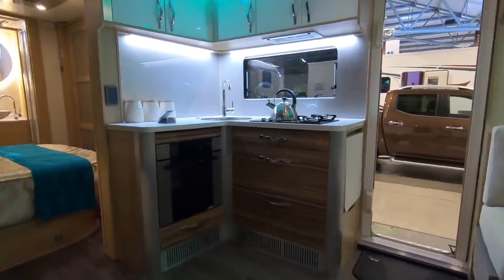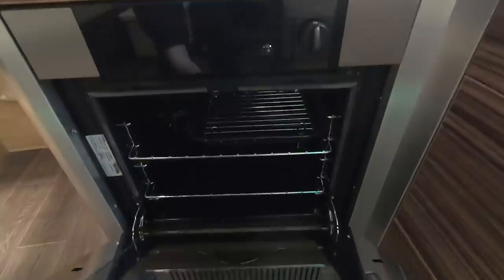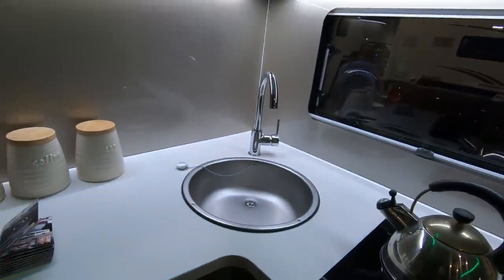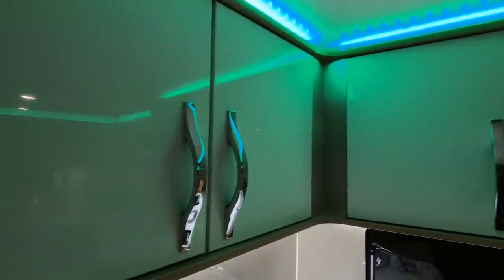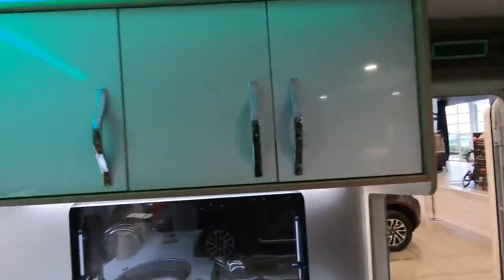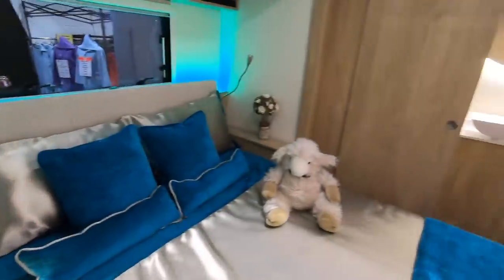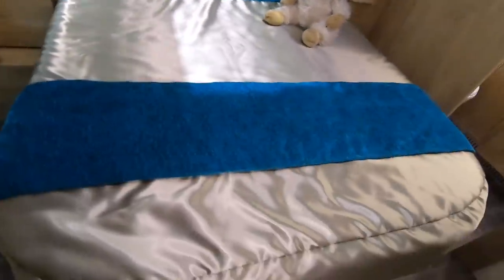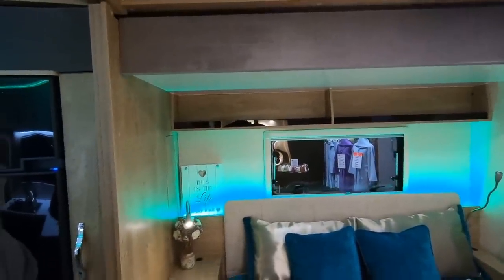And that's the kitchen. Induction hob — or a gas burner. Combi oven. Massive worksurfaces. You've got contrasting cupboards — white in the kitchen and brown elsewhere. Our fridge again. Oh, this is a transverse bed. This is really nice, isn't it? This is the life.